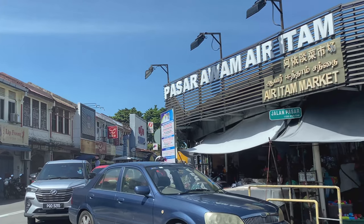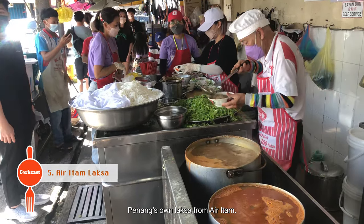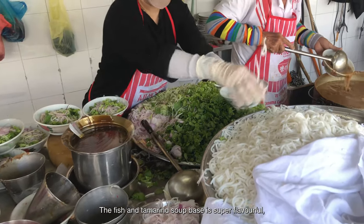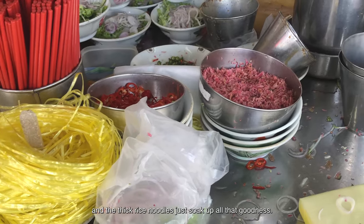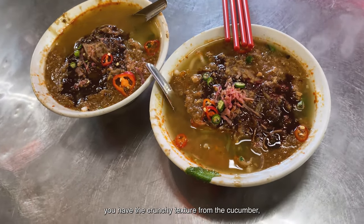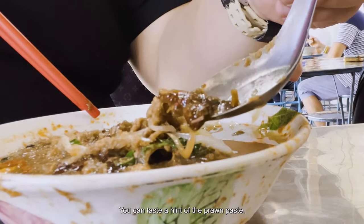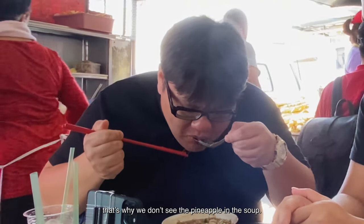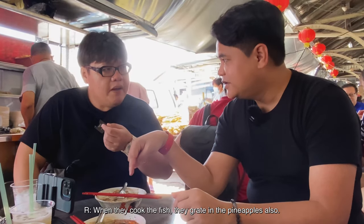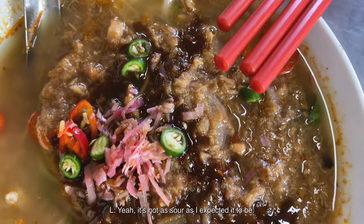Up next on our second day of eating: Penang's own asam laksa from Ayer Itam, a favourite since 1955. The fish and tamarind soup base is super flavourful and the thick rice noodles soak up all that goodness. After eating everything together you get crunchy texture from the cucumber, the fragrance of the laksa leaf, ginger flower, and a hint of hae ko — the plum paste. They also grate pineapple into the fish when cooking, giving the soup a subtle pineapple sweetness. It's not as sour as expected — sweeter, with a very clear, well-balanced soup.